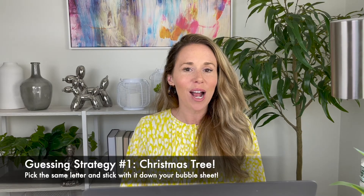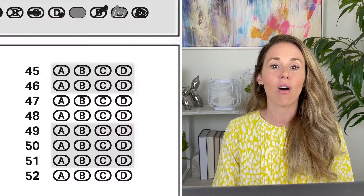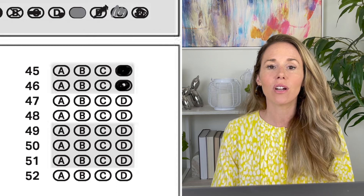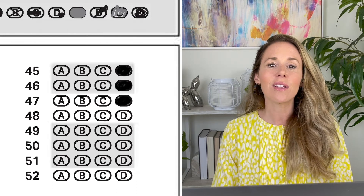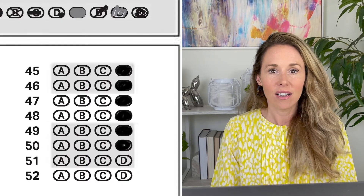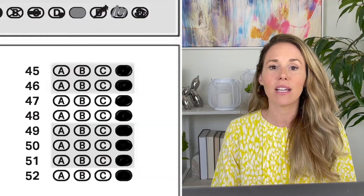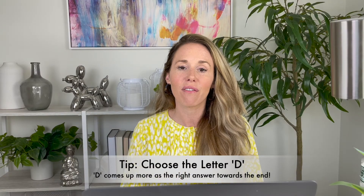Why it's called Christmas Train, I'm not really sure — I think it has to do with stringing lights straight down a tree. But all this entails is picking a letter and sticking with it all the way down your bubble sheet. If you have 10 questions left and there's only a minute remaining, this is the best way to ensure you can pick up extra points. If you stick with a letter, it's guaranteed to come up as the answer a few times. My suggestion would be to choose the letter D, since D tends to be the answer more often towards the end of a section because the test designers know it's going to take you longer to get to that answer choice.